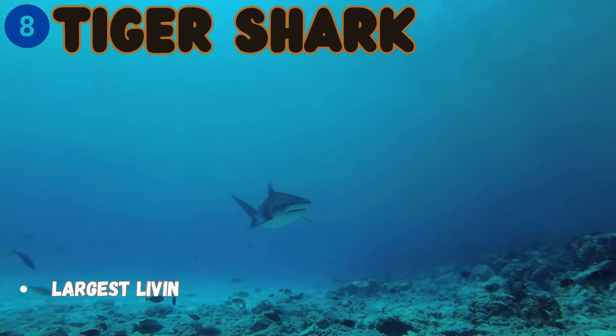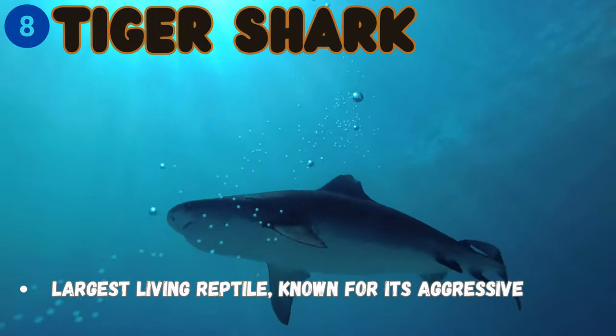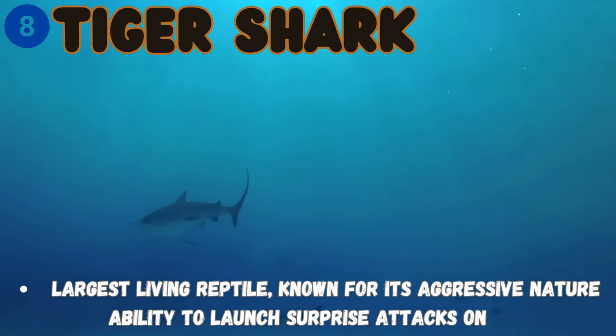This is the tiger shark — it is the largest living reptile, known for its aggressive nature, and can launch surprise attacks on its prey.